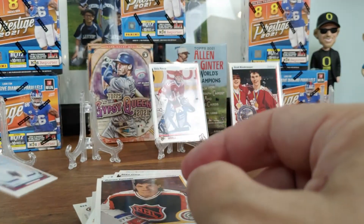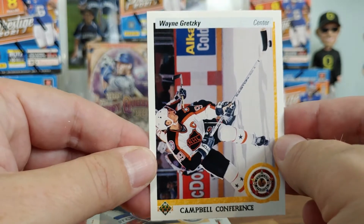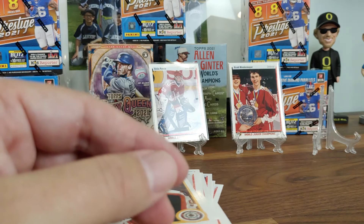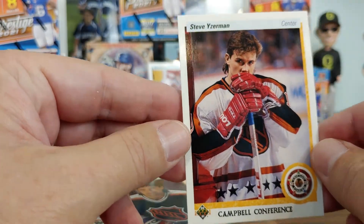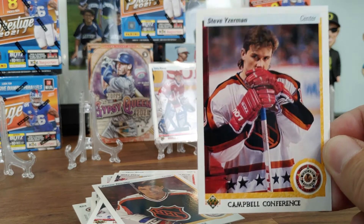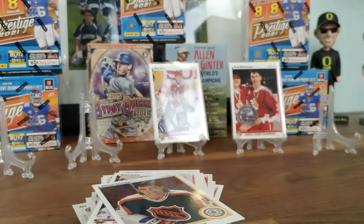Next one is card 476 — Wayne Gretzky. His recent price is $46.30, his average price is $39.31, and there are five PSA 10s in circulation currently. That is not a 10. And the next one is Steve Yzerman. His recent price is $15.12, he has no average price, and there are two PSA 10s apparently. Two Steve Yzermans. That did not look centered either — too left and up, I'm pretty sure.